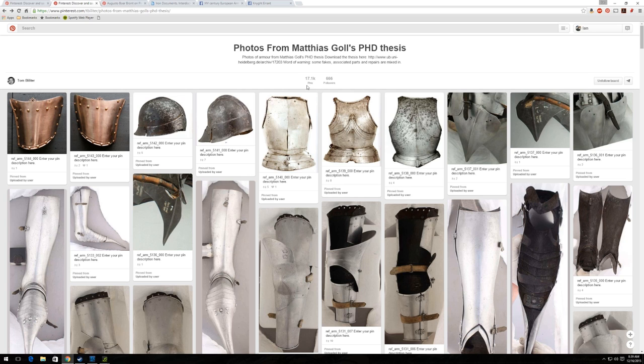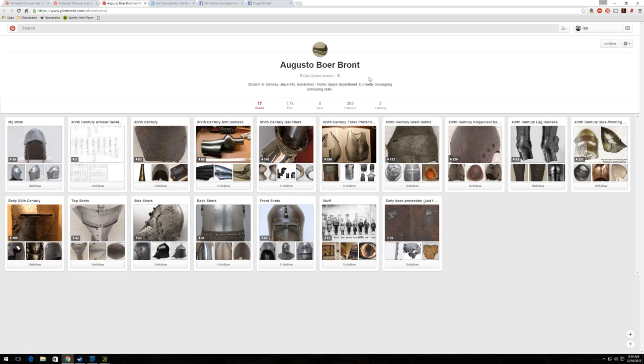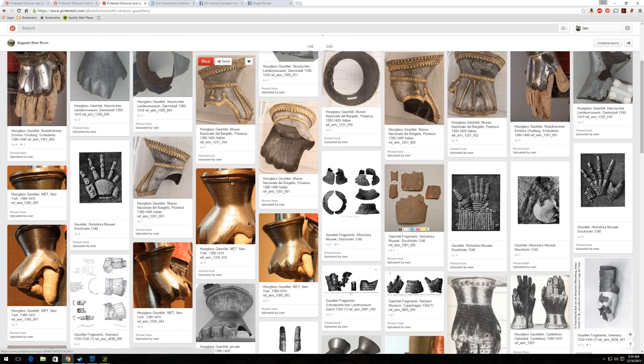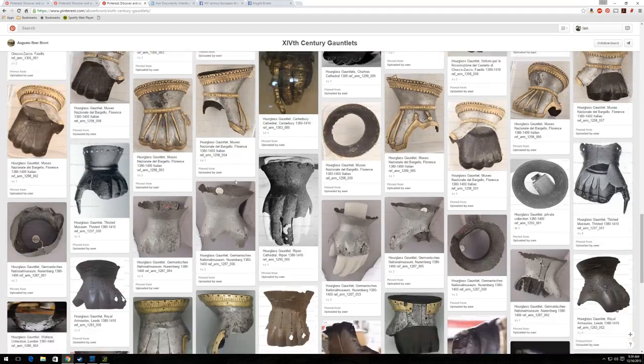If your interest is specifically the 14th century and you don't want to look through 17,000 images, another friend of mine, Augusto Boer-Bront, has taken all of the 14th century pieces of armor from the Matthias Gohl thesis and collated them into their own albums. You can see here: 14th century arm harness, gauntlets, torso protection, great helms, clapfizer, bassinets, leg harness, et cetera. So if we go here to gauntlets, you'll see that these are all of the 14th century gauntlet photos.